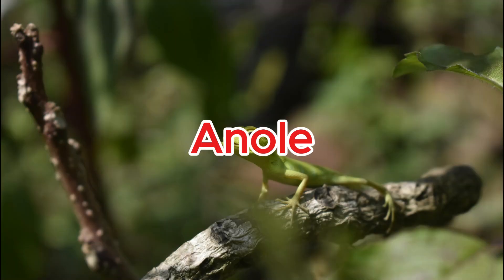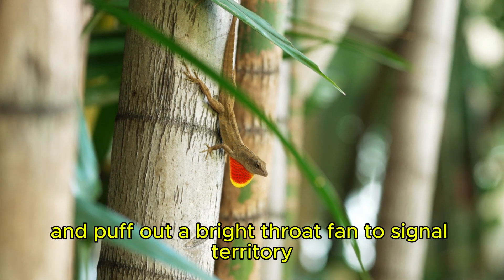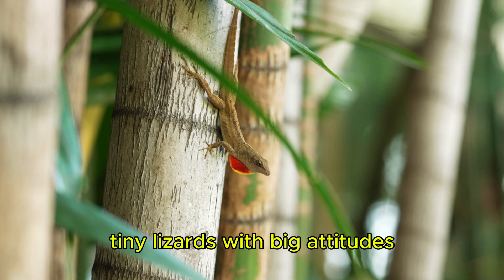Anolis. Anolis can change color and puff out a bright throat fan to signal territory — tiny lizards with big attitudes.